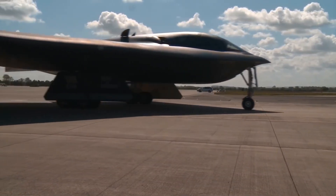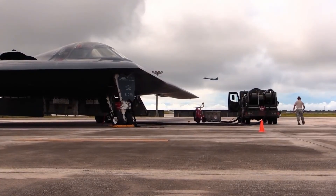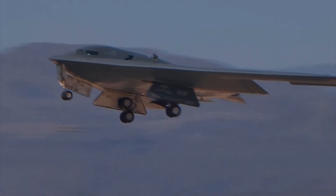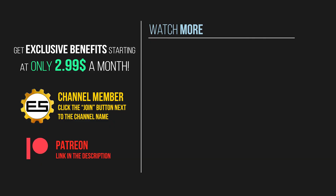We've only scratched the surface of everything there is to talk about the B-2 Spirit, because a lot of it is not public knowledge or is highly secret. However, if you have any cool information about the B-2 bomber, share it with us in the comments below. If you enjoyed this type of content, consider becoming a channel member — starting at only $2.99 a month, you can get early and ad-free video access, exclusive wallpapers, and more benefits on higher tiers. Thank you for watching.